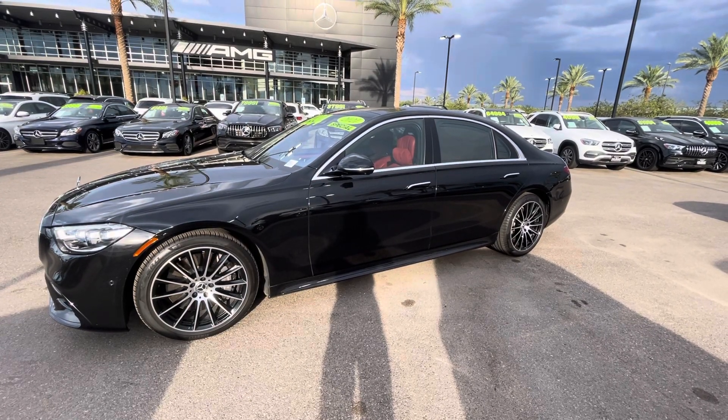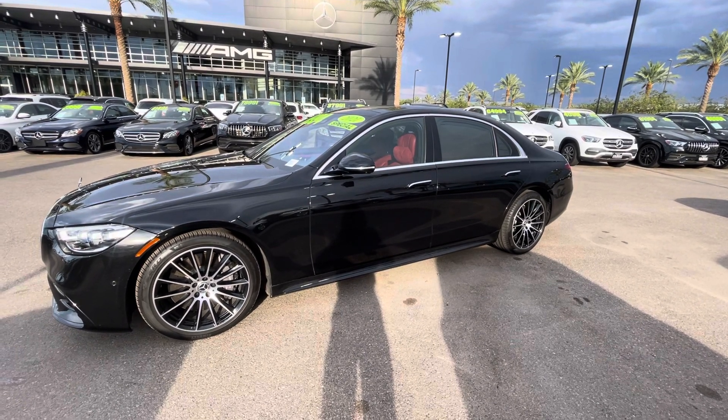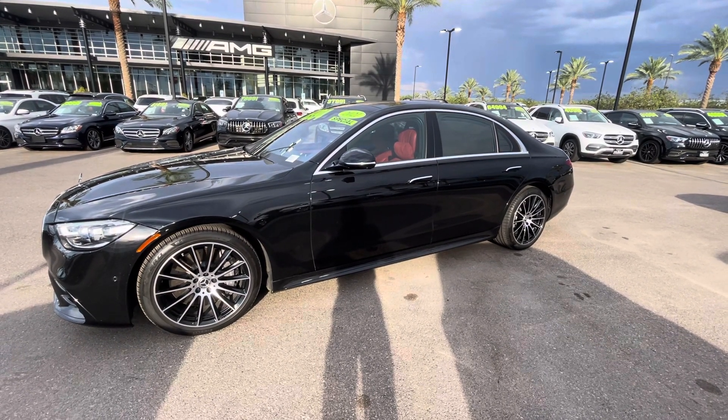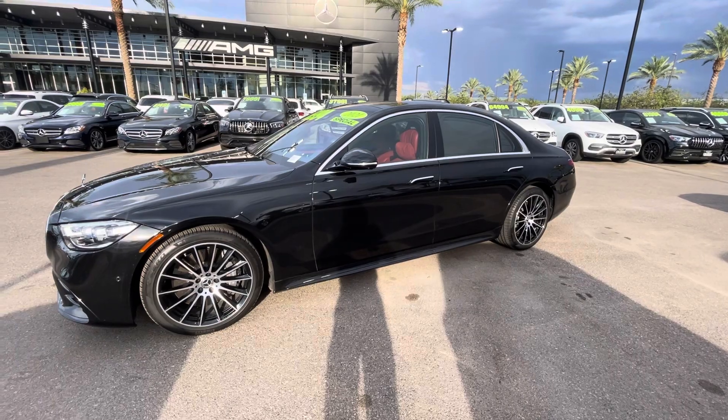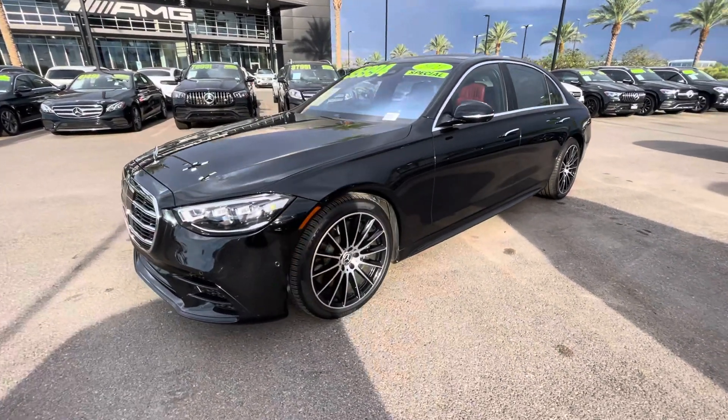Hello, I'm Jamie with Mercedes-Benz Gilbert, Arizona, and our 2021 Obsidian Black Metallic with Carmine Red Interior S560 Mercedes-Benz Sedan. A flagship VIP CEO type vehicle right here.